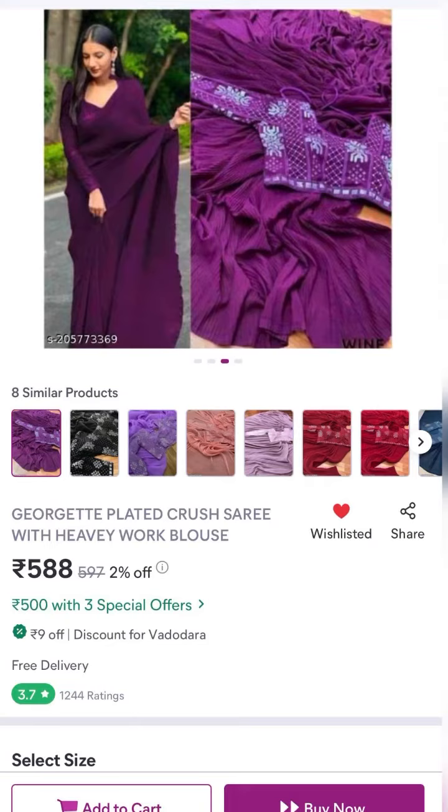The main issue is figuring out whether a product looks the same after it arrives. So in this video I am going to show you about a Georgia Plated Crush saree with heavy work blouse. This is a very stylish, designer look — trendy and fancy. Normal saree is plain material, but with Plated Crush it is a lot more designer, fancy, and the latest style.